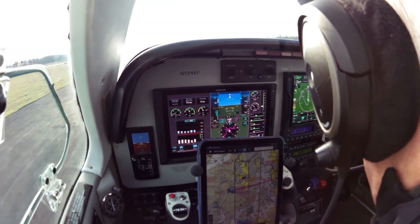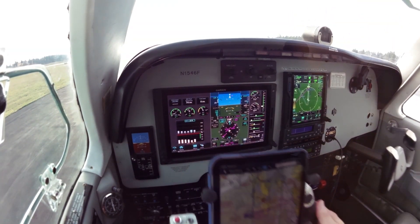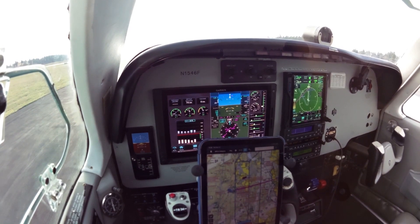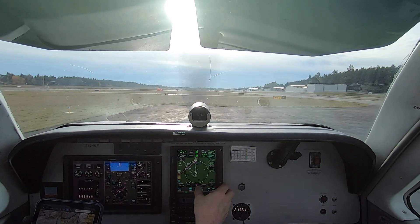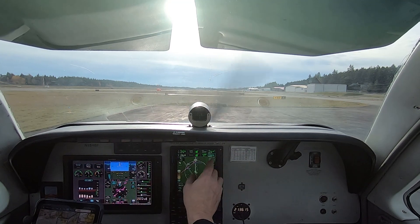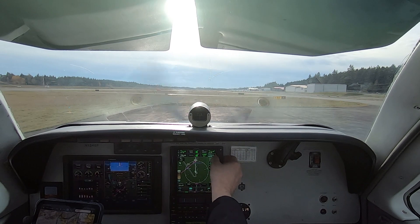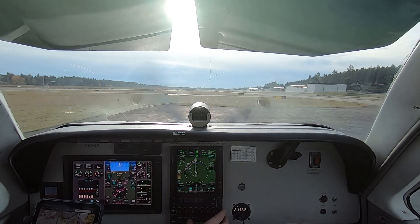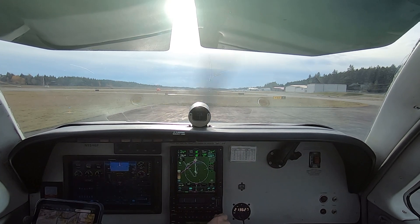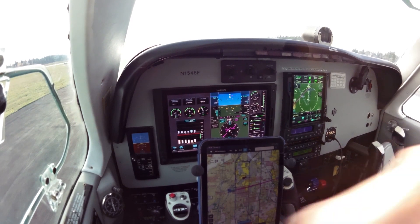Run-up is complete. Avionics: we are going direct to Boeing Field on the CTAF, Boeing Tower standing by, Olympia ATIS since the Seattle ATIS is out of service, and we'll get the ATIS for Boeing Field and ground in number two.